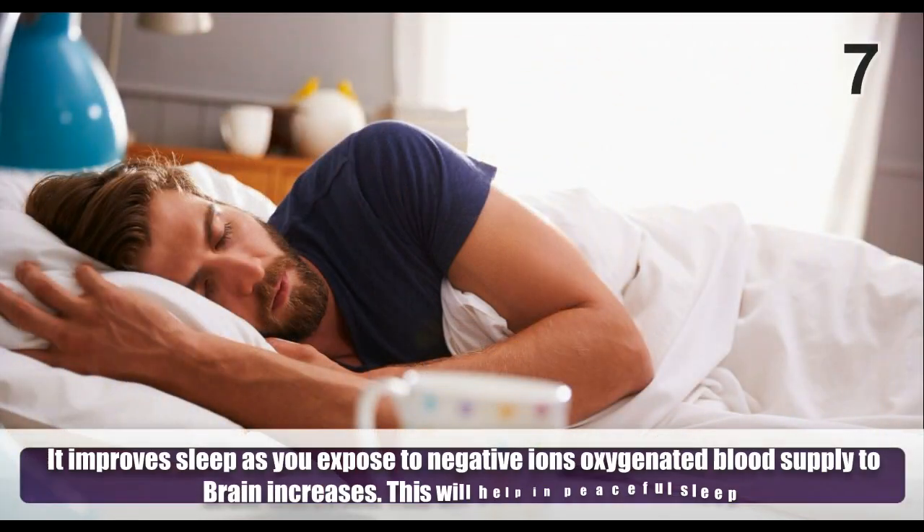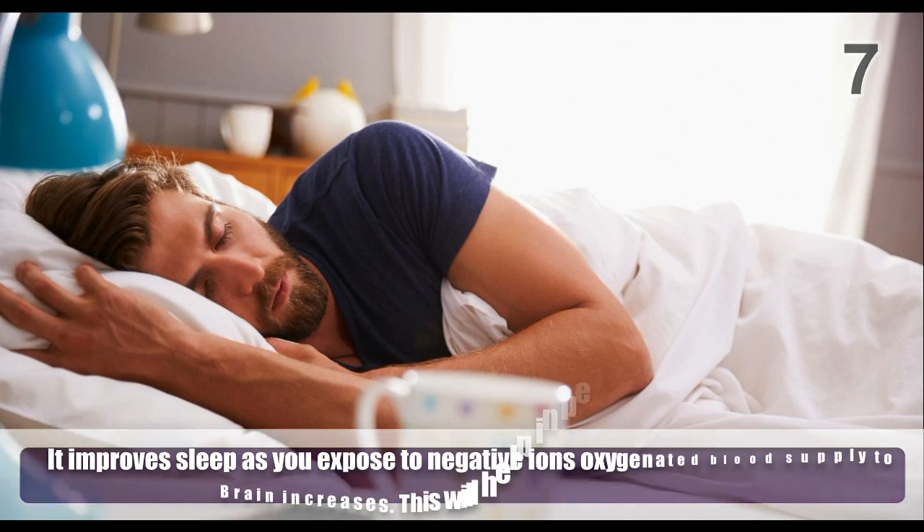It improves sleep, as exposure to negative ions increases oxygenated blood supply to the brain. This will help in peaceful sleep.